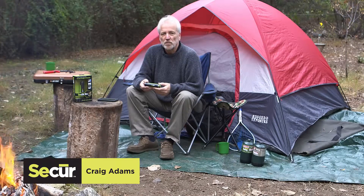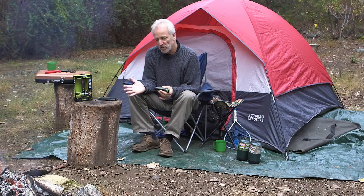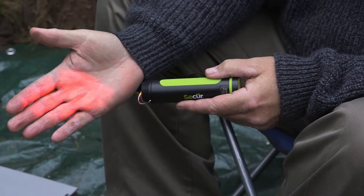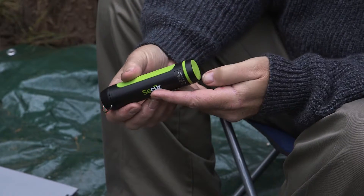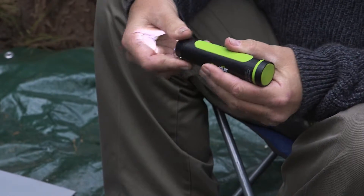Hi, Craig Adams here from Secure Products. I wanted to show you our newest personal light and power bank from Secure Products. First of all, it's a 150 lumen LED flashlight with three power settings. It also features a flashing red emergency function. It's also a 150 lumen LED lantern.